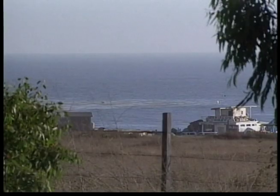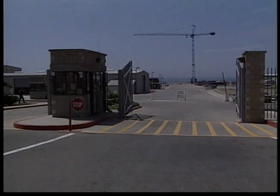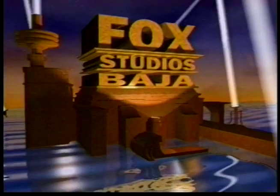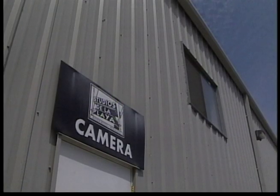This is Popotla, estimated population 200, a small fishing village located on the Baja Coast, less than 10 miles south of Rosarito Beach. In 1996 something big happened here that changed the face of this town: 20th Century Fox built a multi-million dollar state-of-the-art production studio.